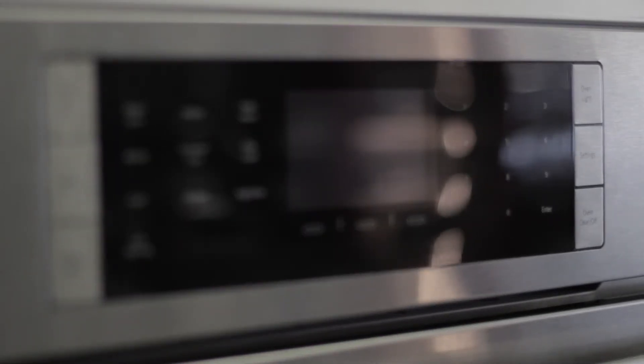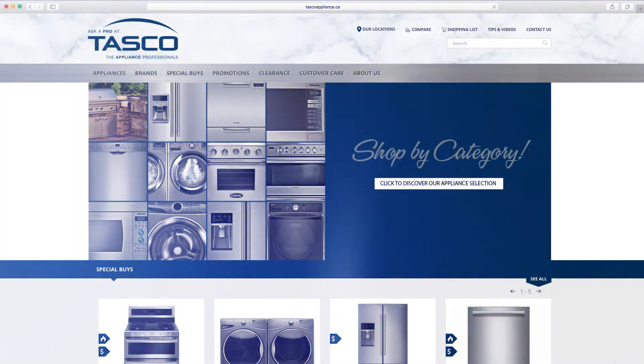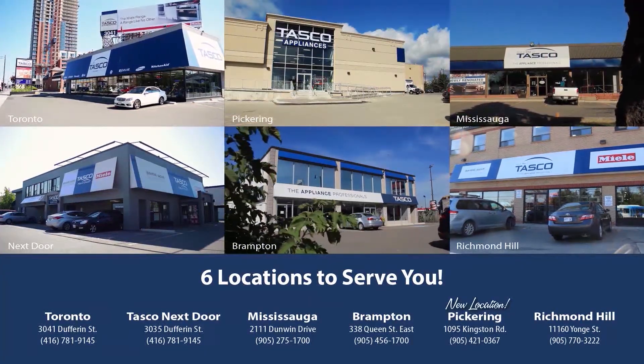To learn more about the Bosch Benchmark Steam Convection Oven or other easy to use appliances, we invite you to check us out at tascoappliance.ca or visit one of our local Tasco showrooms today.